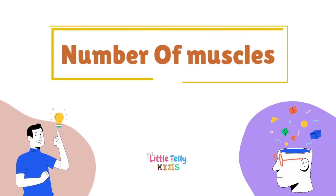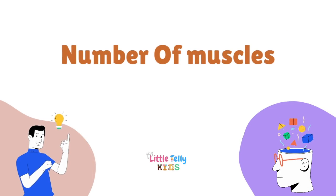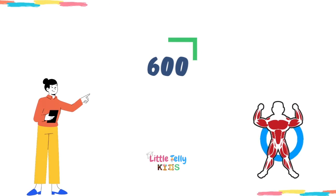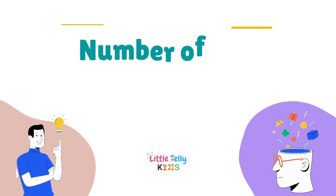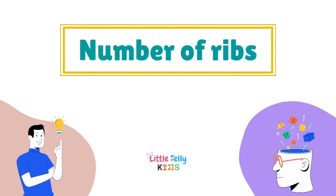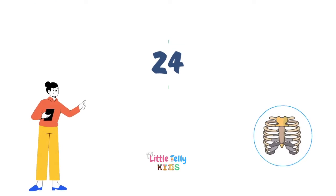Number of muscles — the answer is 600. Number of ribs — the answer is 24.